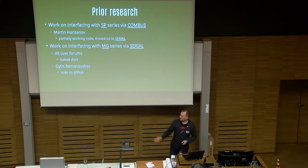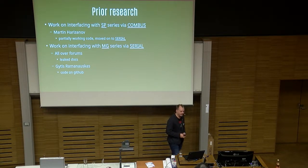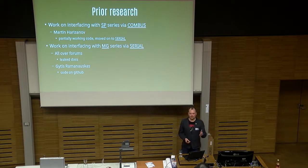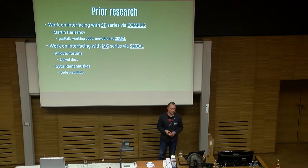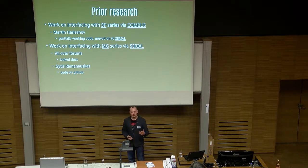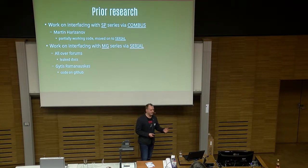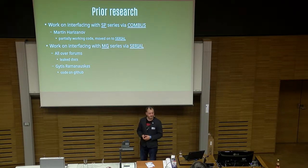I want to acknowledge some prior research. Martin Herzanov has done some work, and Gittis Romanowskis from Lithuania, a neighboring country to Latvia, has also posted some code on GitHub. But I have worked on different aspects of these systems — like the serial protocol, or the Combus protocol on the SP series, which is the low-security series. Here we're going to be talking about Combus on the Evo level, the high-security series.